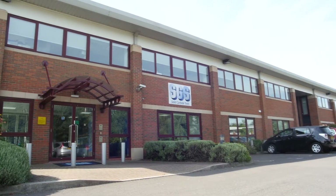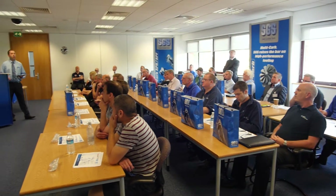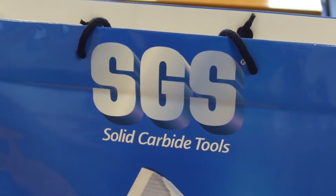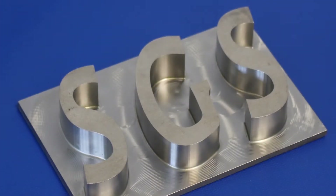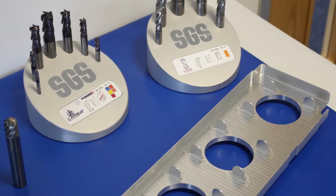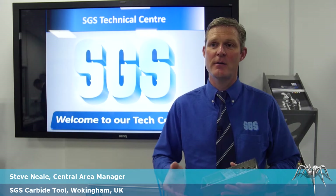Hello, my name is Peter Dickon, I'm the marketing manager at Delcam. Here today in Wokingham at the European headquarters of SGS solid carbide tools, we're running a seminar showing how Delcam's Vortex high efficiency area clearance strategy together with SGS tooling can reduce machining times dramatically — by up to 75% in some cases. The seminar has been brought together to highlight all aspects of machining, programming, tooling and machine tool choice.